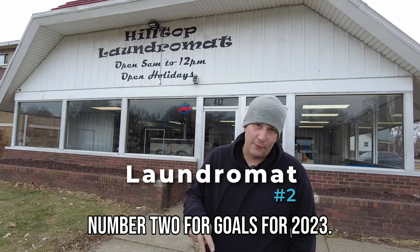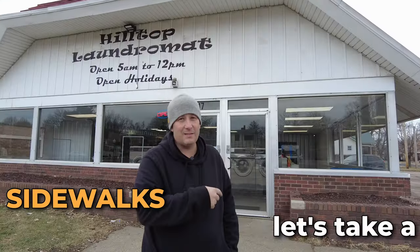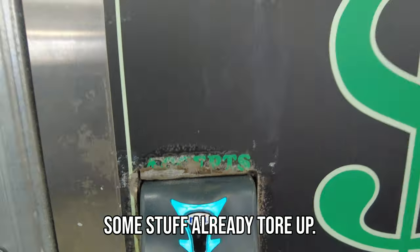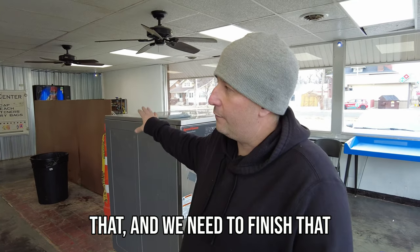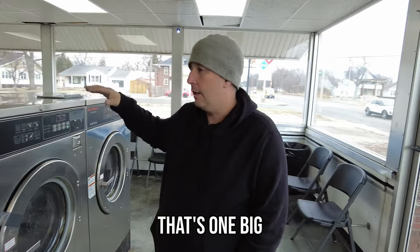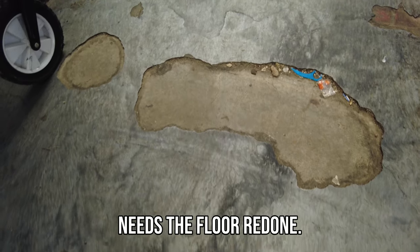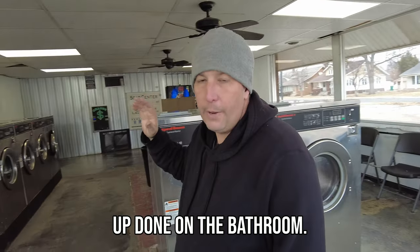Now we're at laundromat number two for goals for 2023. This one's got a lot. The whole facade needs to be changed, sidewalks — let's take a look. You can see in here there's some stuff already torn up. We're replacing our bulkheads, redoing our plumbing. We need to finish that because we need to take these 60-pounders and move them along the side because we've got two big 80s coming in. This laundromat also needs the floor redone, but it already had painting done and needs touch-up on the bathroom.